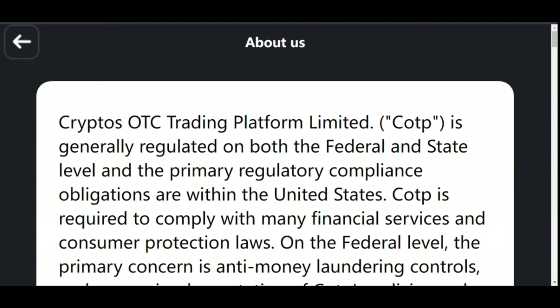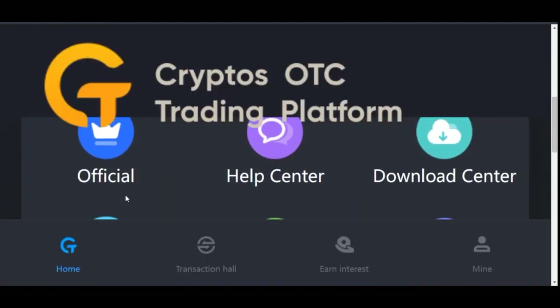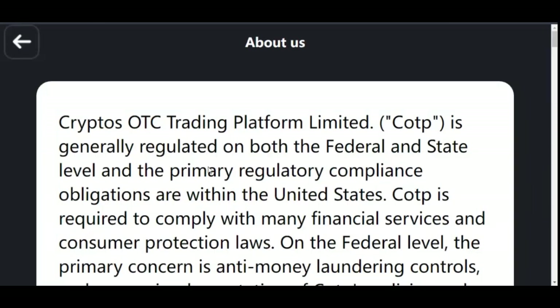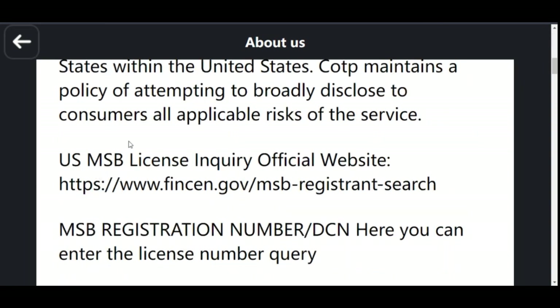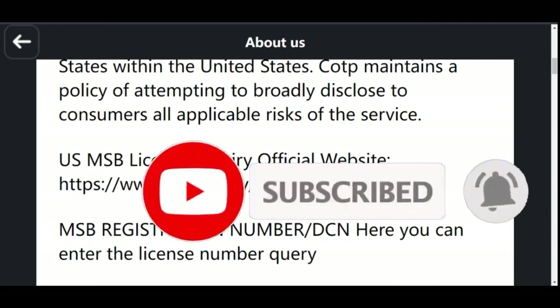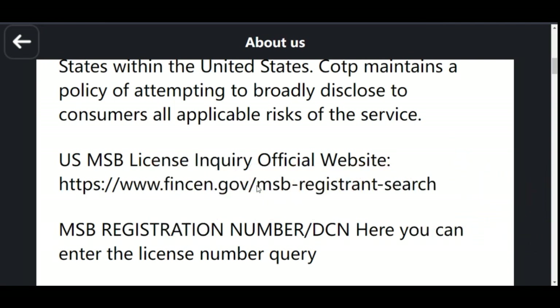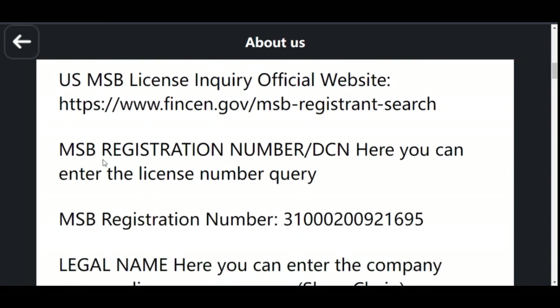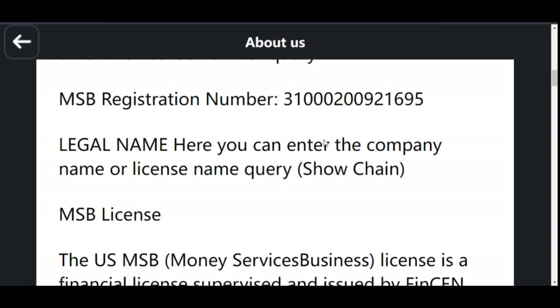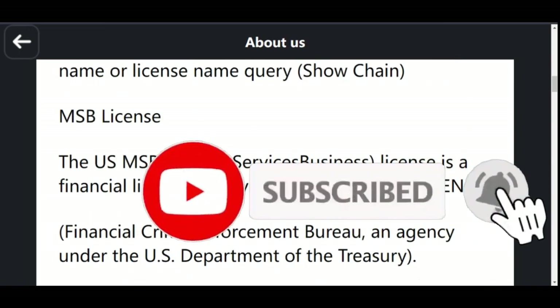If you come to the About page on the website, there are a number of registration documents listed there, along with links to where you can verify those details. They have a US MSB license, an MSB registration number, and so on — and here is the registration number which you can use to actually verify the platform.